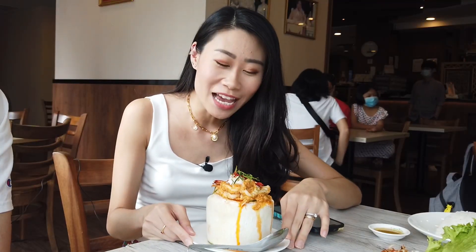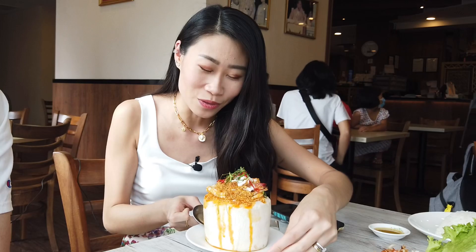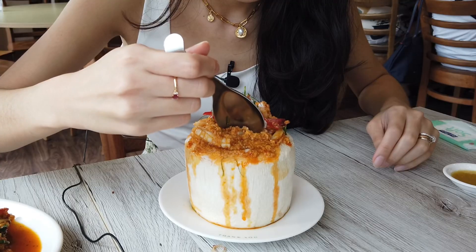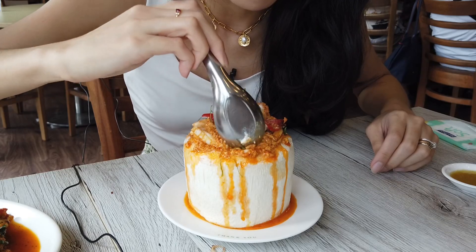So here we have the seafood otah in coconut and it looks so good — wow, look at the amount of seafood there is. Oh my god, it's filled to the brim. So this otah in a coconut has a pretty strong coconut milk taste and it's a lot creamier than the usual barbecue otah that we get. I really like it because the coconut milk adds a little bit of fragrance.